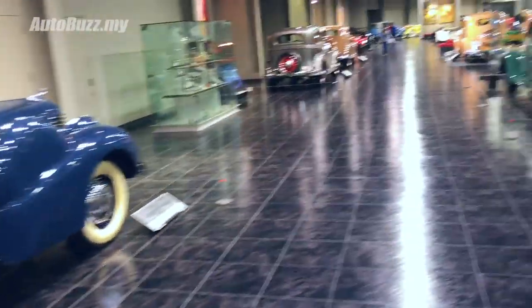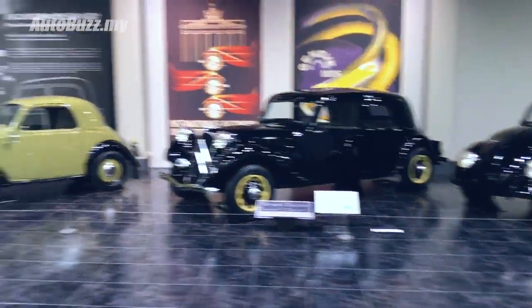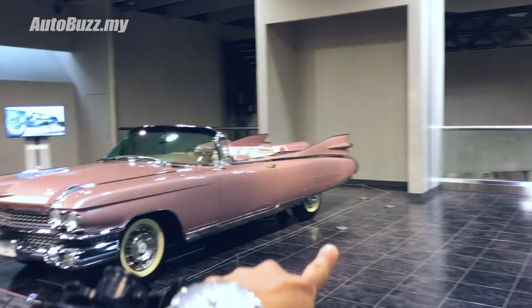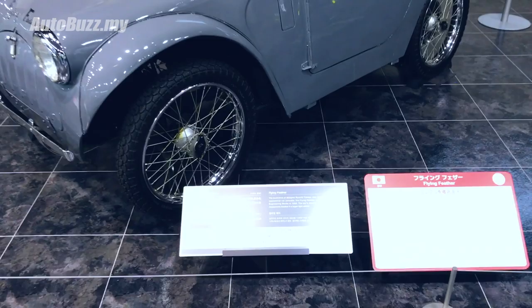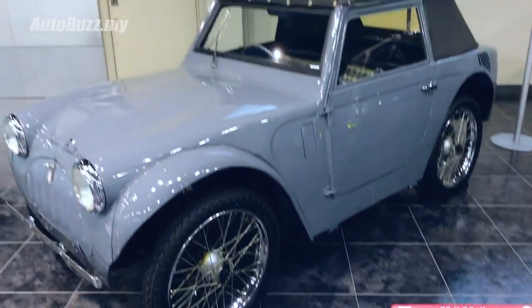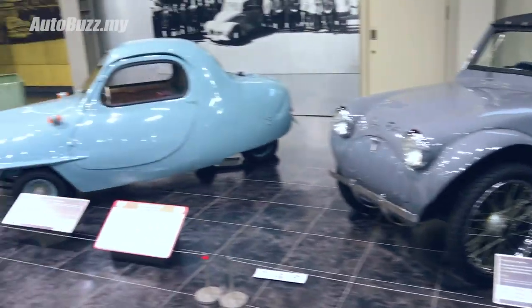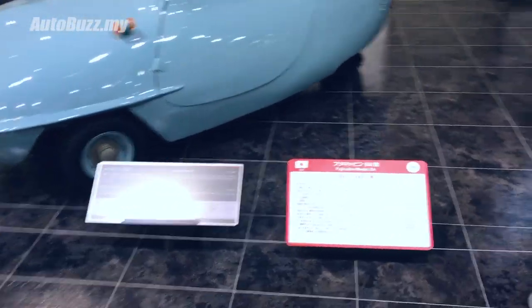It's not the Toyota museum, I'm telling you - it's the private collection of the Toyota family. Alright, I'm done with the old stuff, let's go check out the new stuff. Check out the tail over there. You're cute - what are you, Flying Feather? I have no words for you except incredible. Look at this Fuji Cabin Model 5A.